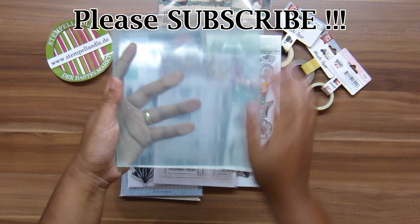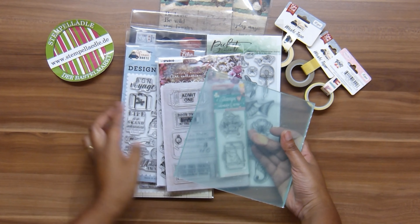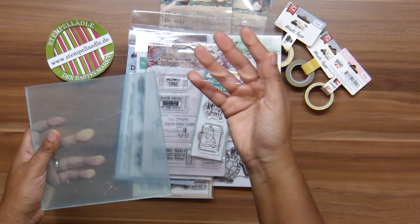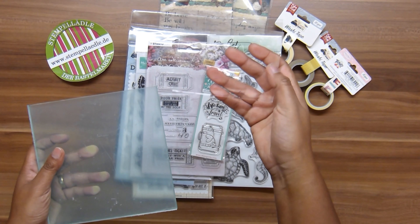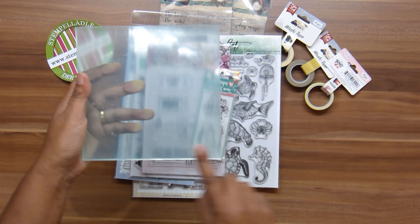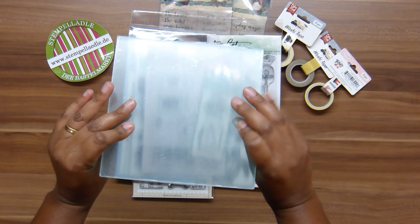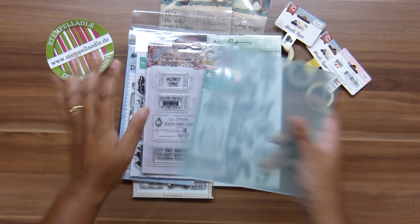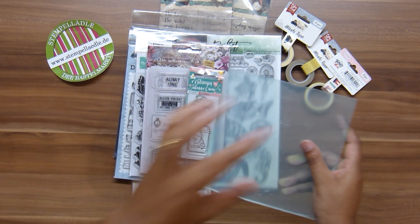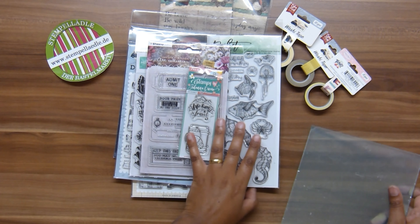It doesn't look nice right now because the protective sheet is still on this acrylic block, but I had to buy a bigger one for my stamp sets. The one I've used so far — which you've probably seen in my Northern Europe process videos — is a lot smaller, around 17 by 17 centimeters. I have a few clear stamps bigger than my old acrylic block, so I really needed this. With clear stamps you need an acrylic block: you place the stamp on it, ink it, stamp, then remove and clean the stamp and put it back in its protective sheet.